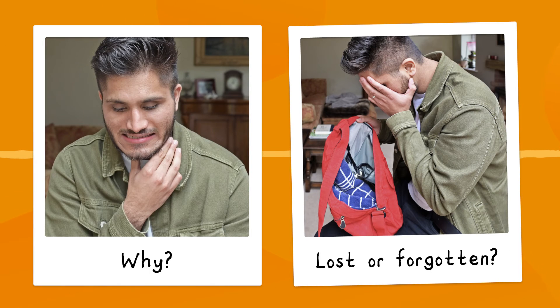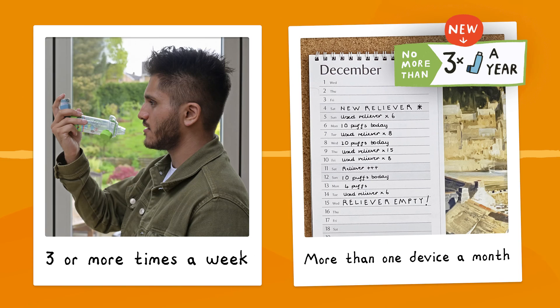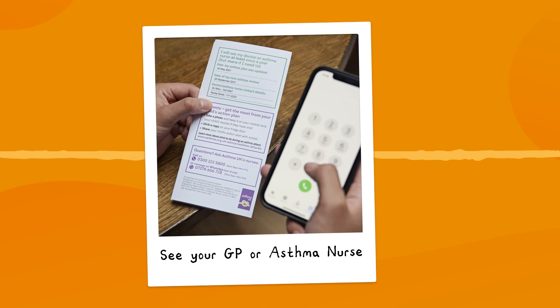But take time to ask yourself why you need another reliever — did you lose one, or forget to order one on your last prescription? Best not to make a habit of this. Using your reliever inhaler three or more times a week, or needing more than one device a month, is an altogether more serious and urgent matter, and you should see your GP or asthma nurse as your asthma could be getting worse.